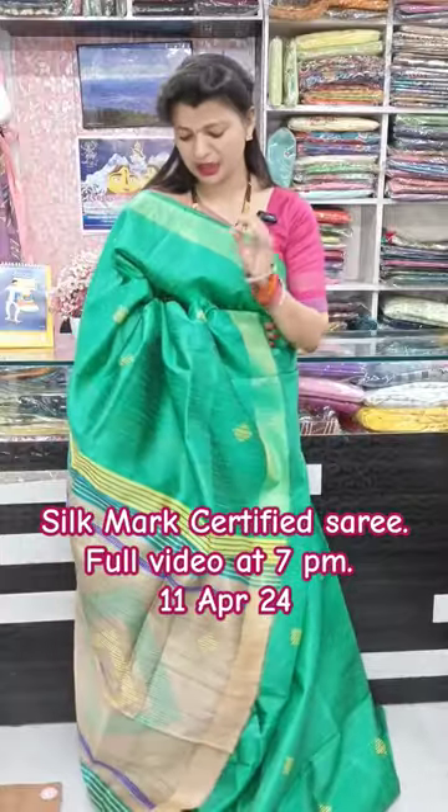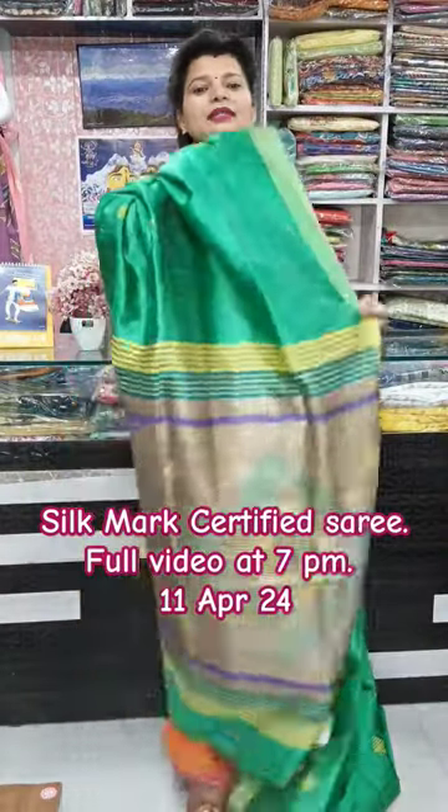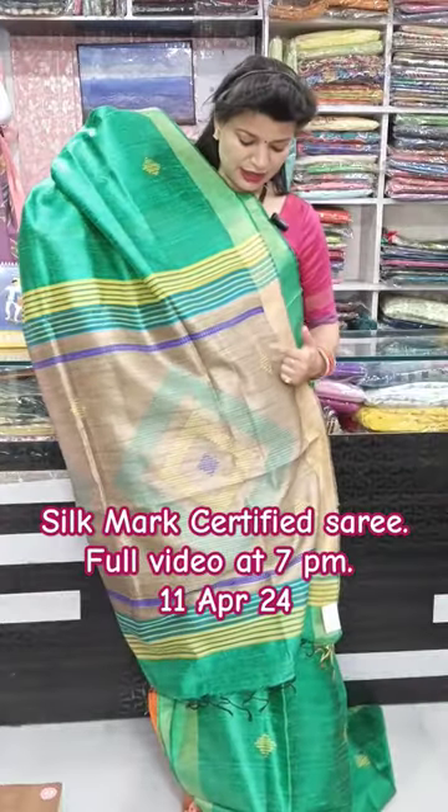This first color is a pretty parrot kind of shade. It will be very beautiful — the hair threads will come from this way, and these pieces have embossed hand embroidery. There will be tassels, and this is a silk mark certified piece.